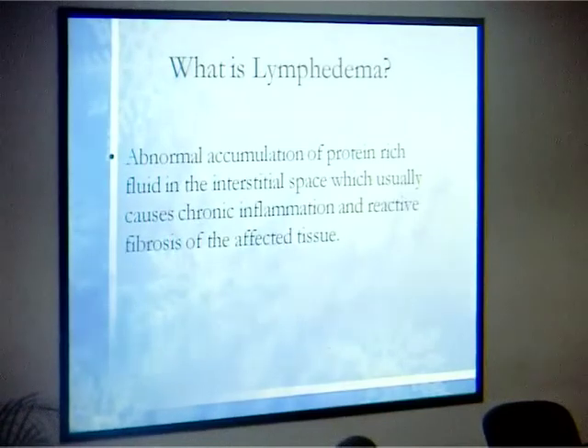Because it stays in the interstitial space, it undergoes hardening and becomes fibrotic — that's why it's non-pitting, like elephantiasis, very hard and fibrotic. When you press on it, there is minimal pitting, unlike edema where you press and it instantly pits and returns to its original form.